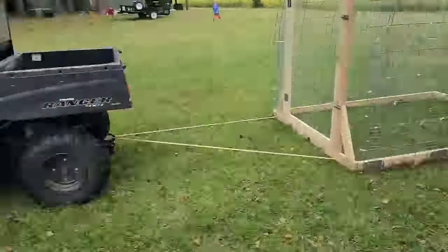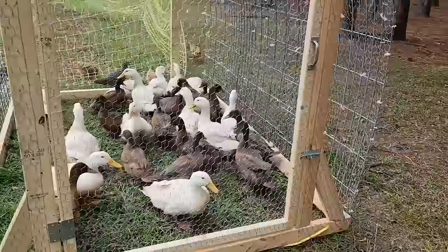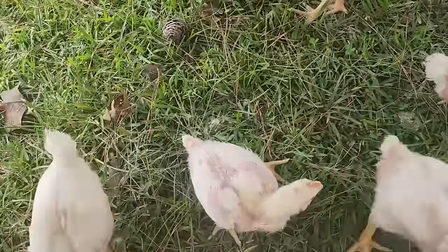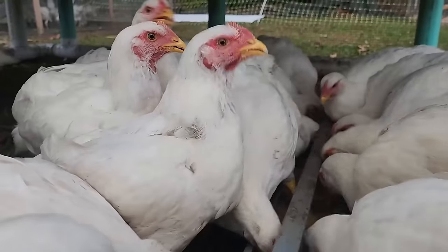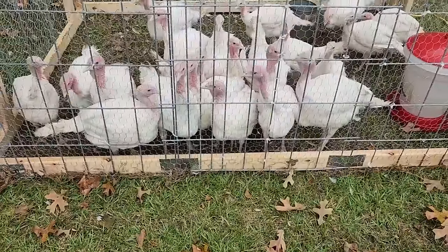Now that the ducks and turkeys are set in their new tractors, we can go ahead and put the chicks out on pasture for the first time. Don't forget that as you grow out broilers, you can do them in successions — just like planting in succession in your garden — as a great way to utilize one tractor in multiple batches and fill your freezer for the winter. Thanks so much for watching our build today! Subscribe to our channel, and comment below — do you think the tractor will give our turkeys the extra space they need? Have a blessed day!